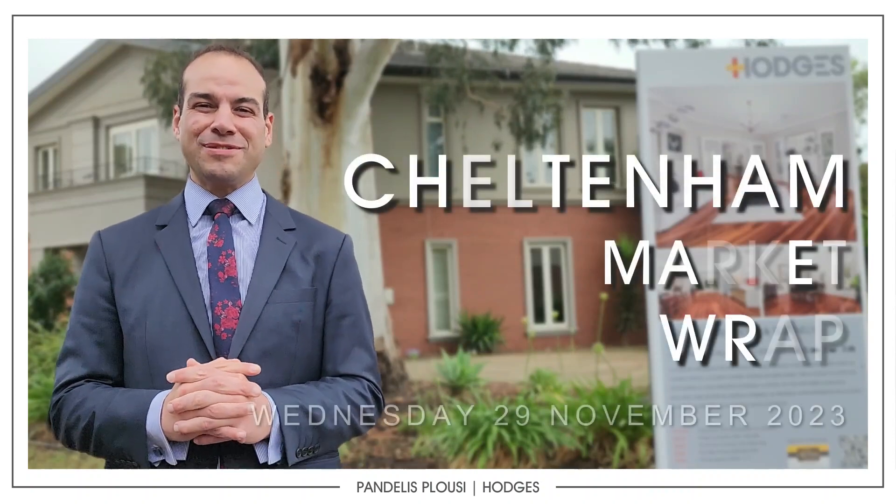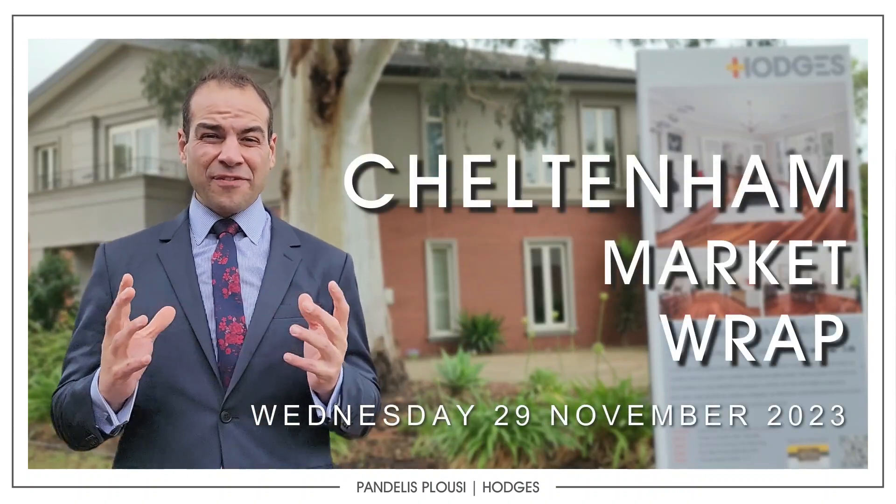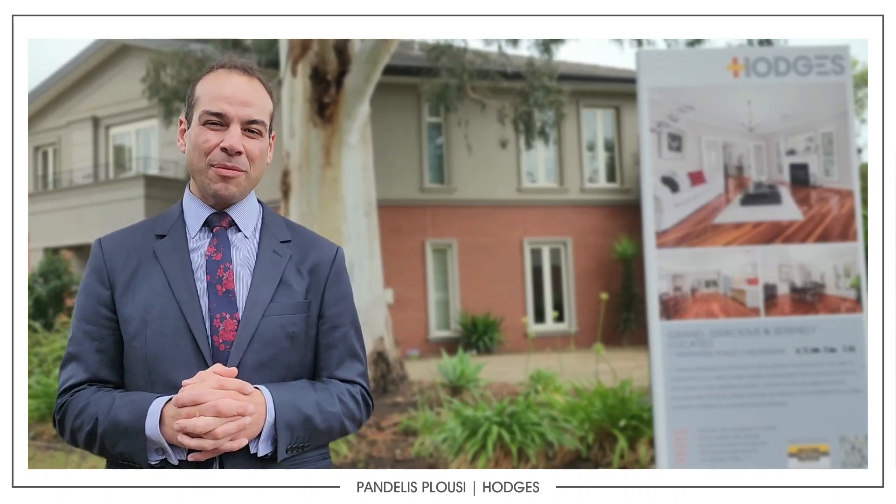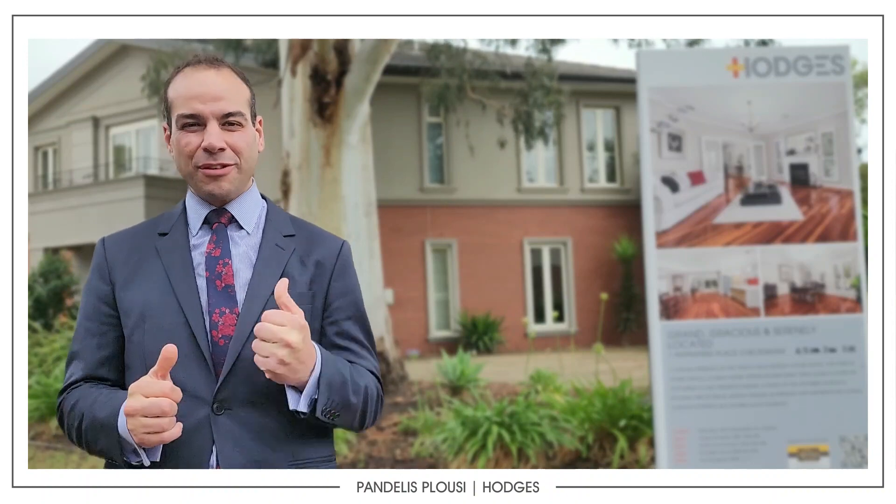Hey guys, Pandellus here from Hodges Real Estate. Less than four weeks till Christmas, so plenty of stock out there. Only a couple more auction weekends, including the one behind me.